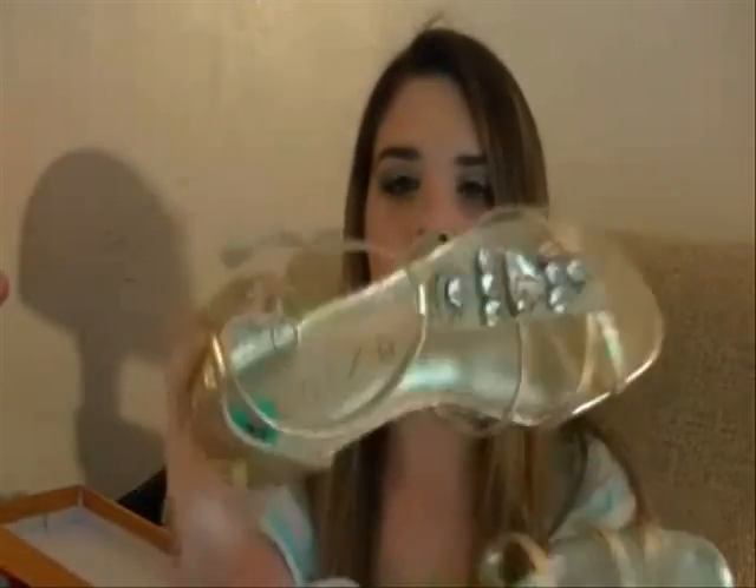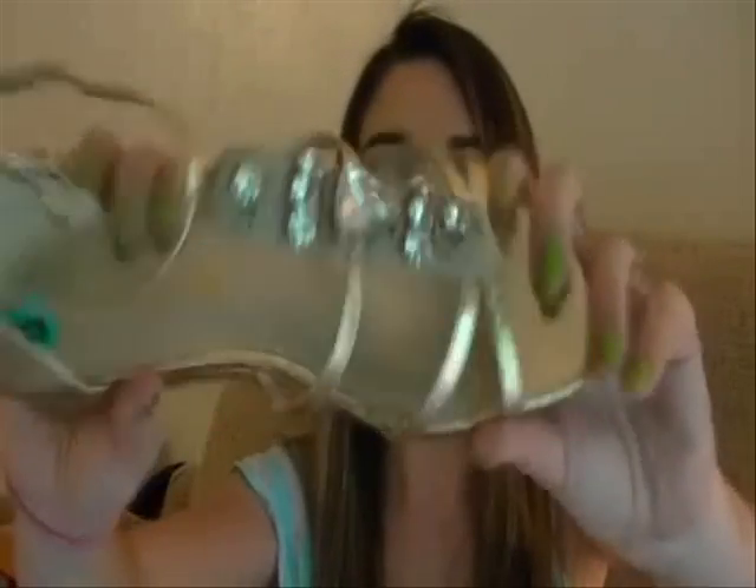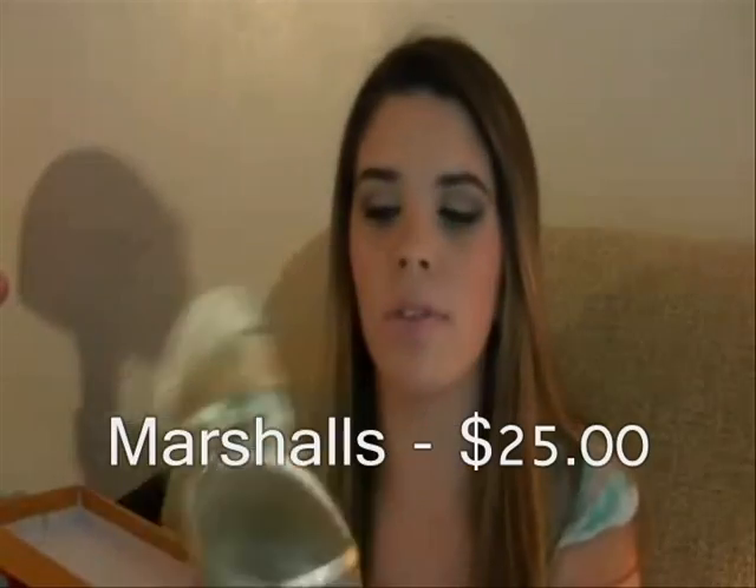The next pair of shoes are from Marshalls by Unisa — they're a nice pair of sandals and down the center of the strap they have really pretty gems. I'm so excited to wear these. They were only $25 and were originally $59, so that's a great deal. You can wear them with a basic outfit or to dress one up.